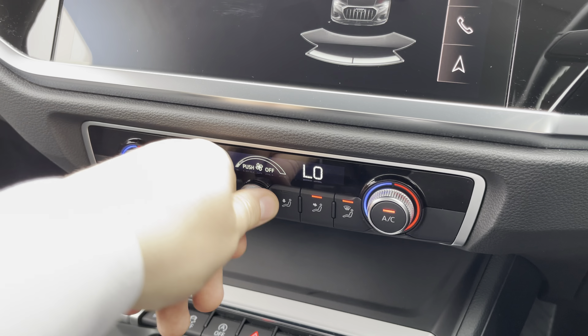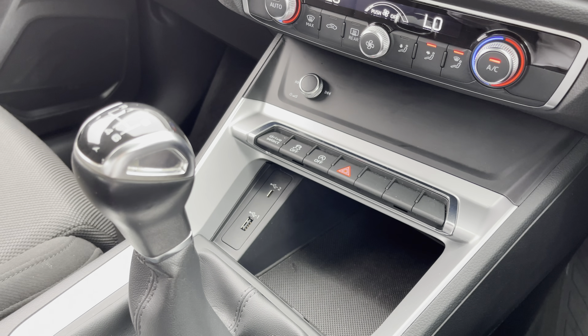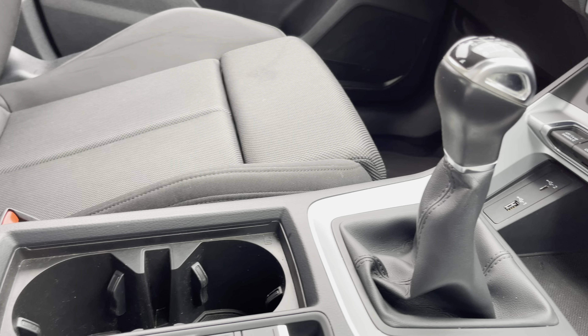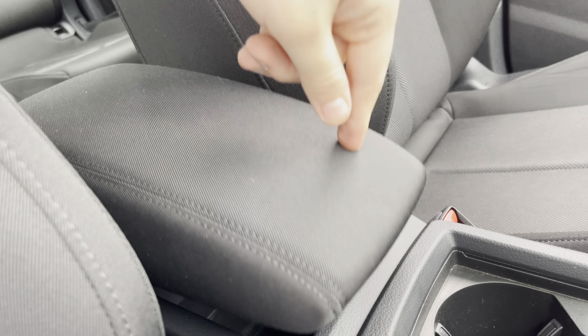This interior also boasts easy-to-use dual-zone climate control, an InfoCenter console, a couple of USB ports, the slick 6-speed manual gear shifter, a couple of cupholders, and underneath the central armrest there is plenty of storage as well.